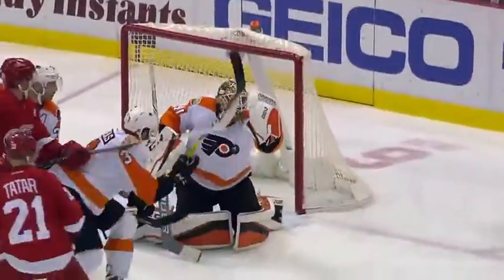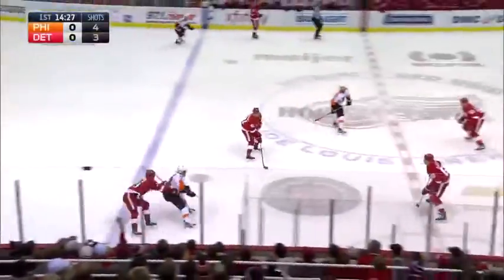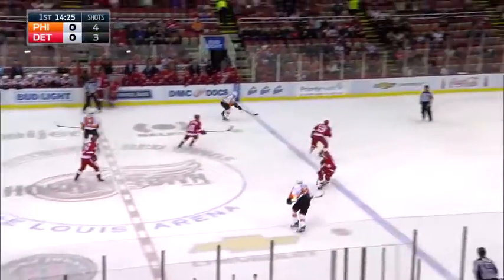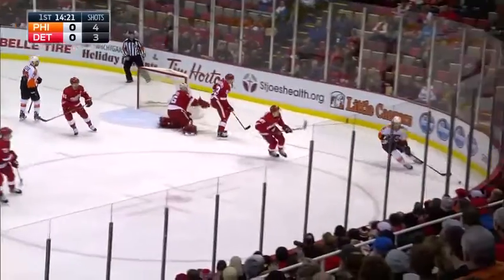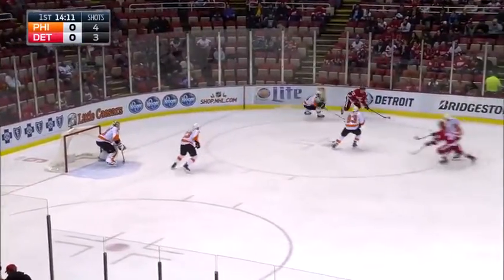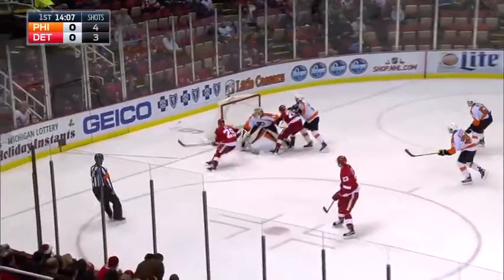Very little luck around the net. That deflected off a stick — that's why the big guy never caught that one. Boracek up the left side, Howard comes way out. There's a shot and a left-toe save made by Jimmy Howard. Wrists a shot — it was blocked. Walking in, winding, firing it wide with a lash off.